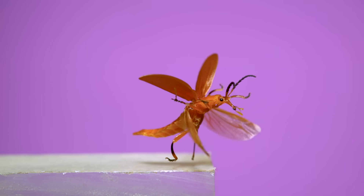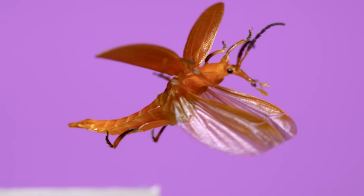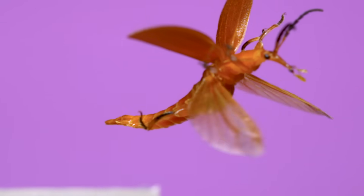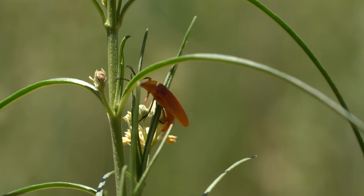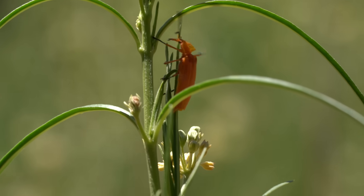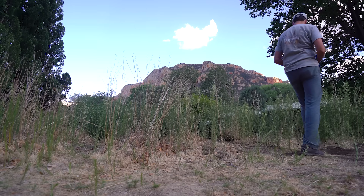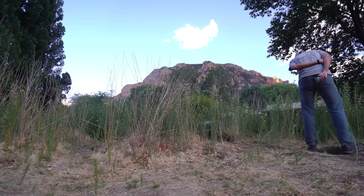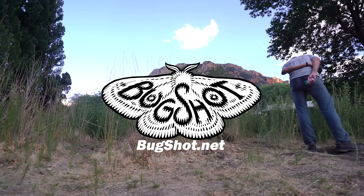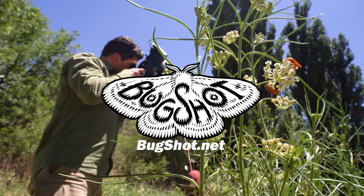You might have also noticed that this beetle has a long snout with finger-like projections sticking off of it. Those are sticky masses of pollen called pollinia that this beetle picked up from rooting around on milkweed. Both beetles were on a patch of milkweed in southeastern Arizona, where I was attending a macro photography workshop called Bug Shot, which I highly recommend if you're interested in insect photography.